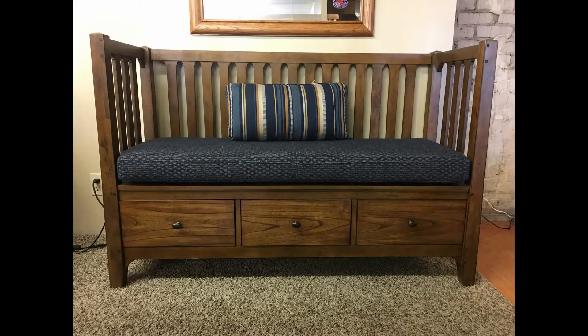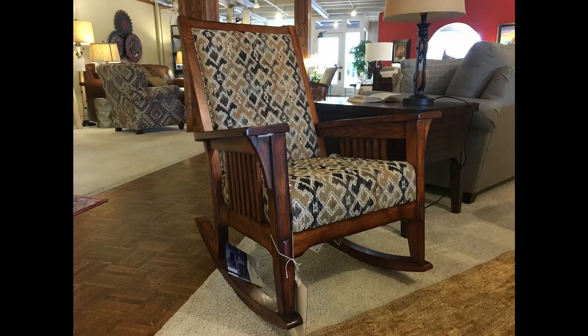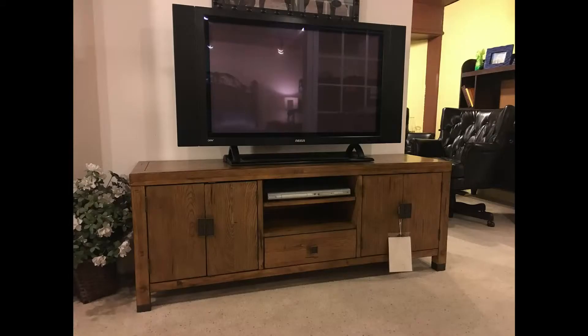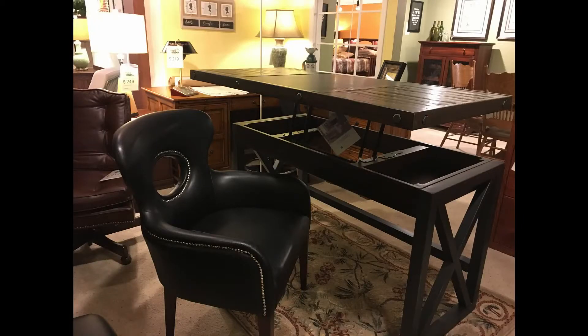While Flexsteel is known for their quality upholstery, the company also offers many other styles and categories of furniture. Some of these items can really tie rooms together, such as coffee and side tables, rocking chairs, media stands, bookshelves, and even pillows and poufs. This is a pouf, by the way, if you don't know what that is. Like Flexsteel's upholstery, these smaller products are high quality and still very customizable.